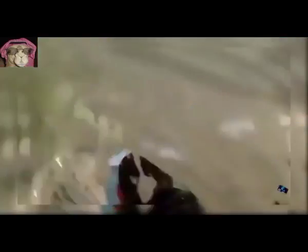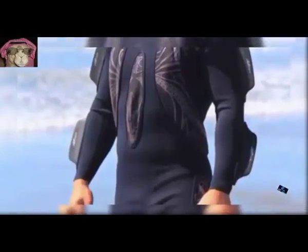22. Wearable Surfboard. A suit that has control surfaces in targeted areas around the body to increase hydrodynamics and lift in just the right areas.